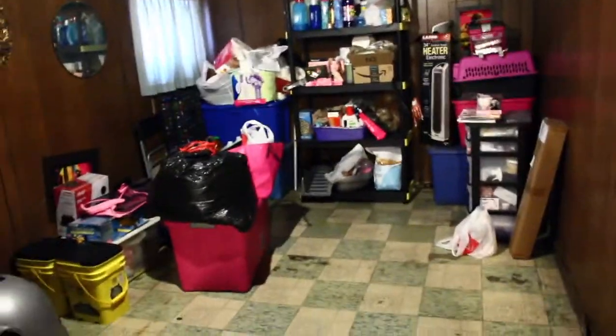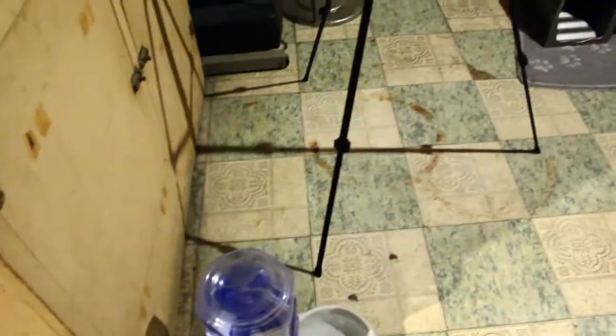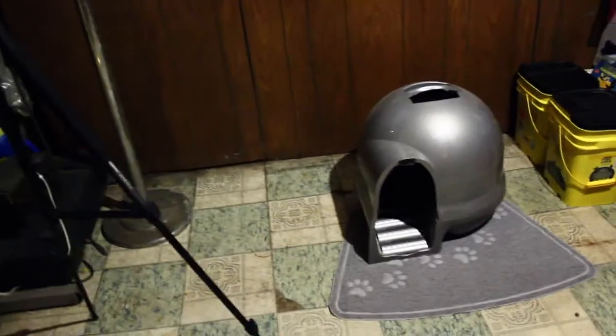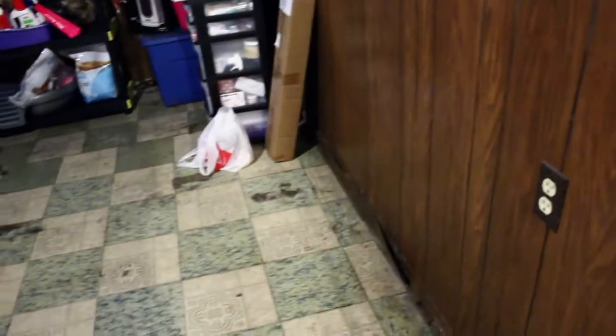Okay guys, it doesn't look like much has been done but I've got a few things done. I moved the water bowl over here, which I have to clean because my cat keeps putting her paws in there after she gets out of the litter box. I moved the litter box over to this side of the wall because it has to be on this side — that is the only electric port in this entire room.